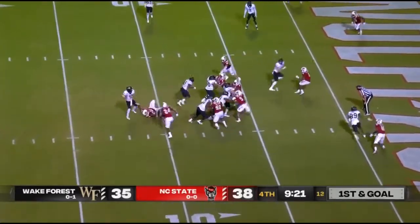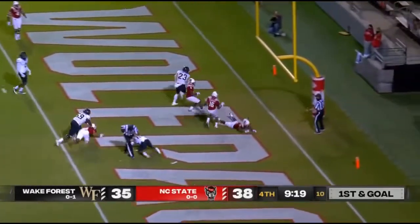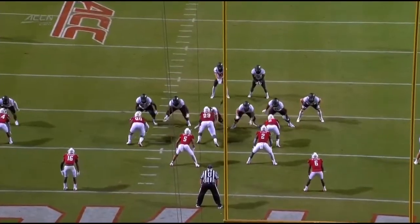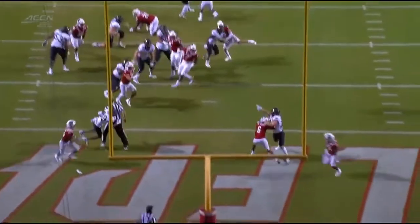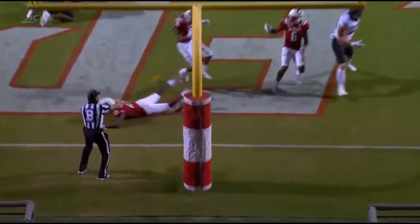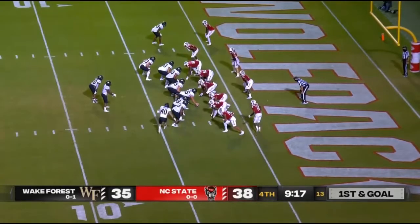He's going to step back and throw to the end zone. I believe this was an RPO again — you see the penetration of the backfield, why Hartman pulls it out. And in the end zone, he thinks it should have been a call for them.